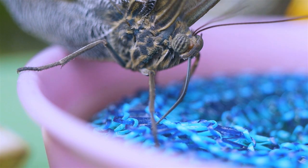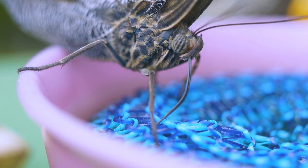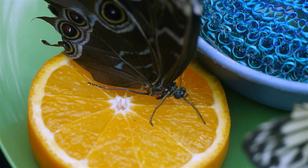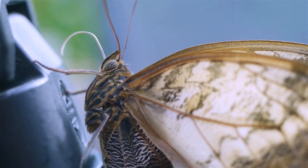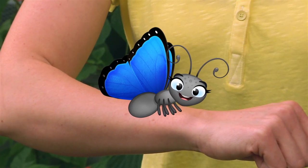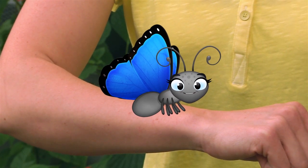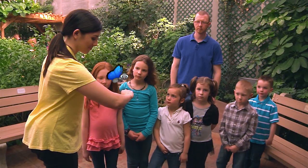But butterflies don't eat. They only drink from this little tube called a proboscis. It's long and flexible, sort of like a straw. Skye uncoils it to sip nectar and then coils it back up until she's hungry again. Have fun on the rest of your tour. Remember to be kind to butterflies — if one lands on you, take it for a ride. Goodbye, Skye!